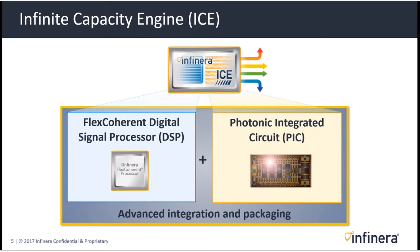We've had photonic integrated circuits for several generations, as well as digital signal processors. The most recent generation shipping today is based on the fourth-generation PIC and our latest DSP — we call that ICE 4. ICE 4 was really the first one where we used the term ICE, and now we're leading towards future generations known as ICE 5, ICE 6, and so forth.